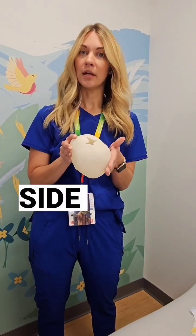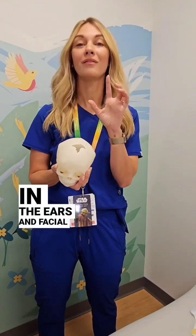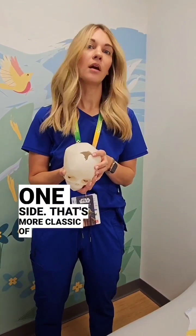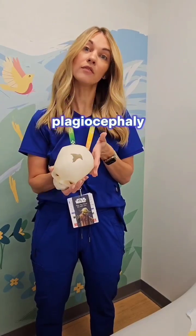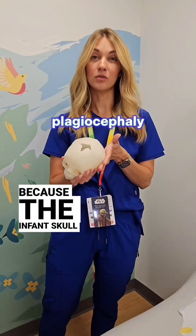Flattening across the back, from one side to the other, can sometimes cause a little bit of asymmetry in the ears and facial fullness on one side. That's more classic of a positional plagiocephaly — flattening that happens just from laying on the back of your head, because the infant's skull is really soft.